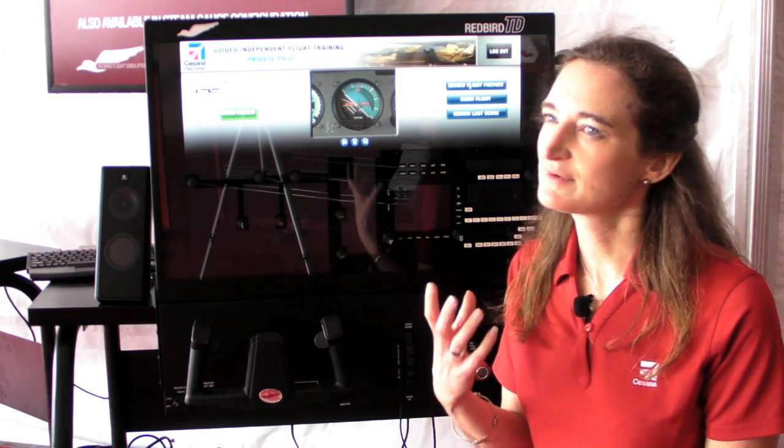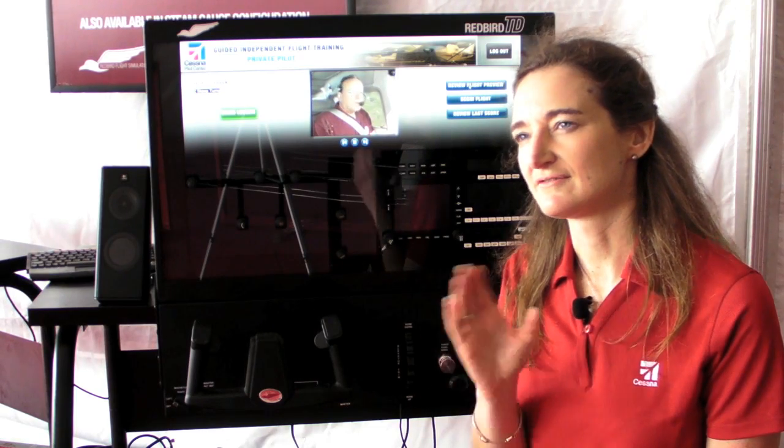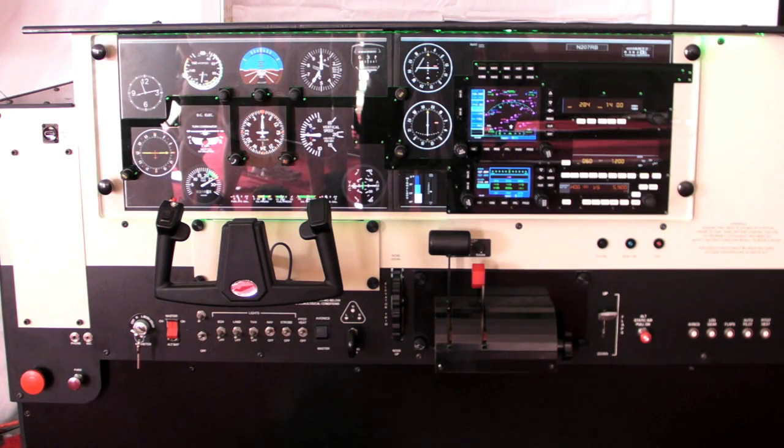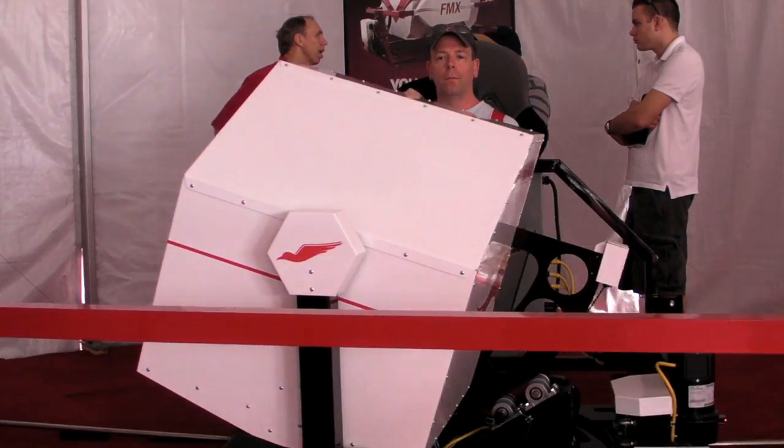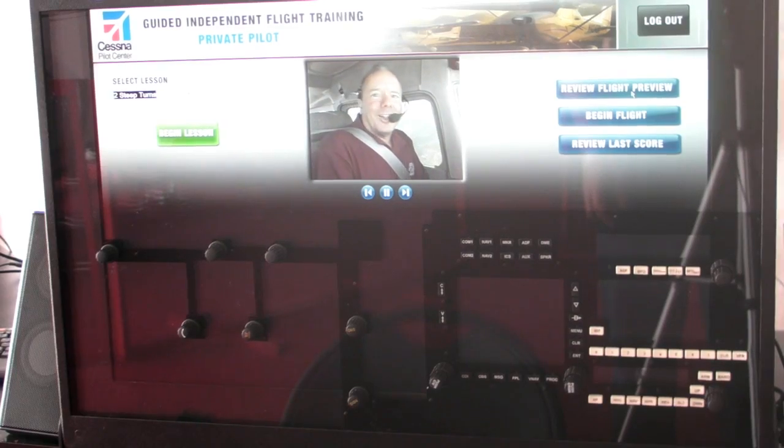These are in-cockpit video segments focused on maneuvers that are part of our flight training system. They take you in the cockpit with John and Martha King, who are world-renowned flight instructors, and show you how to do each of the maneuvers before you fly them.